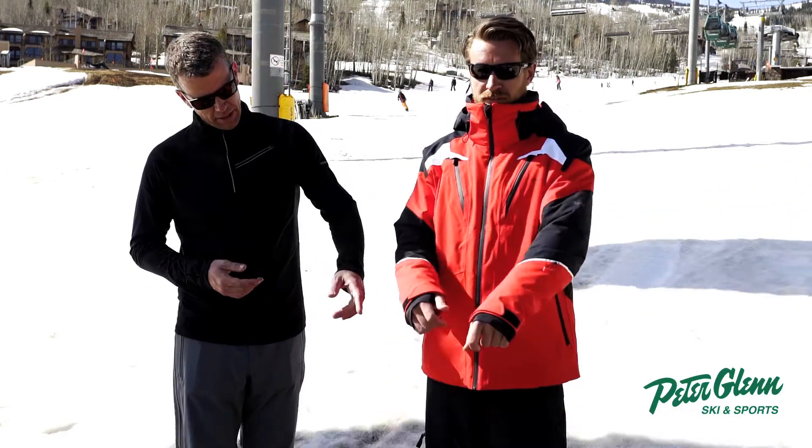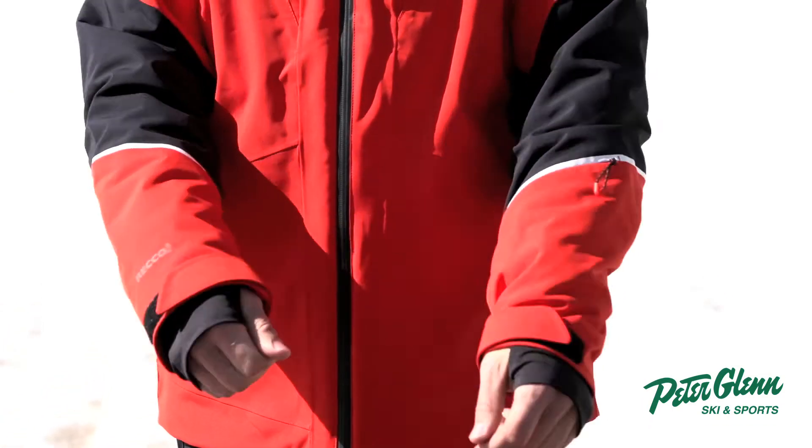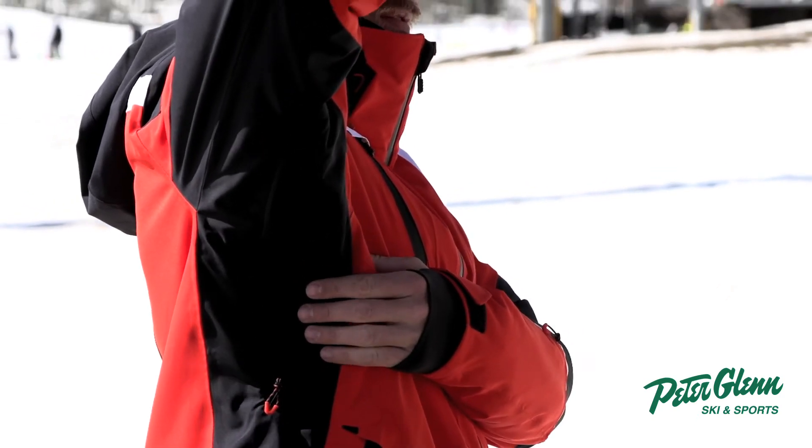Let's talk about the cuffs for a second. You get Lycra cuffs and adjustable cuffs for a custom fit. There are also arm vents in this jacket that are lined with mesh, so if you get hot, just pop those vents open and it'll cool you right down.